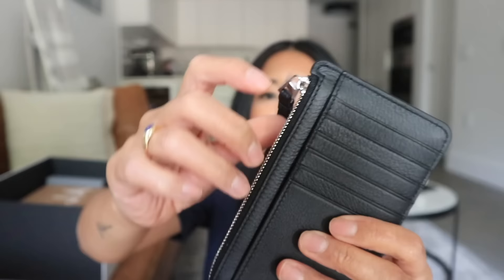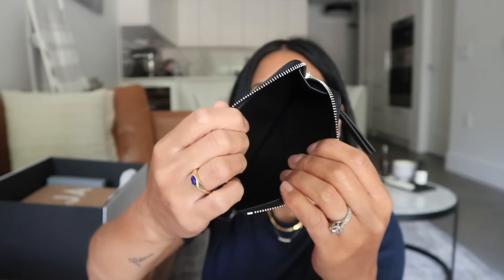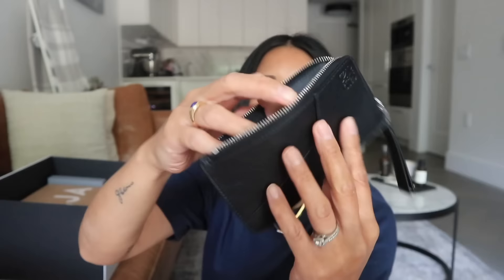When you open it up, it has a really wide, open kind of gusset there, so you're able to really see inside of it. Whereas I always reference the Saint Laurent fragment card holder which my husband is using right now — it doesn't have this gusset, so it's really hard to open. But this is just so easy. Loewe leather is just a whole other level — it is so gorgeous. I love the smooth calfskin. This matches my puzzle bag perfectly.